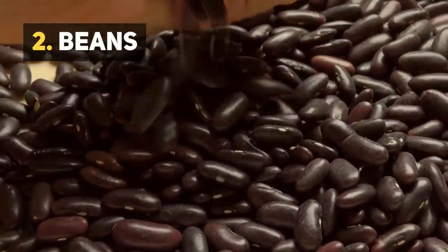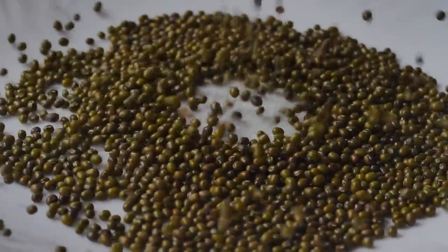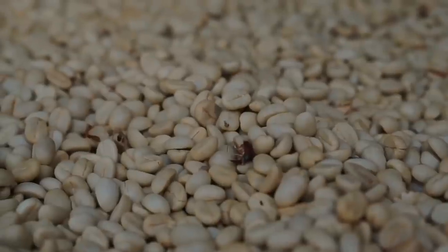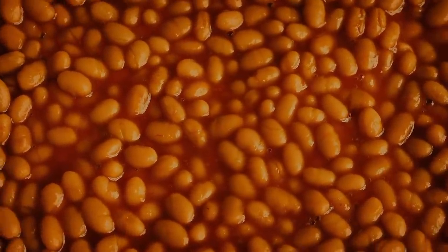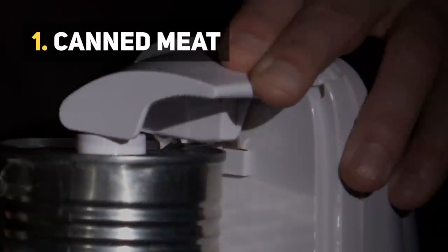Number 2: Beans. Carbs, proteins, nutrients — what more could you ask for? Beans also have an extremely long shelf life, lasting up to 10 years. This is why beans are a must-have in any survival situation.